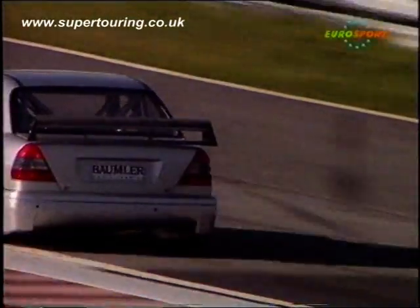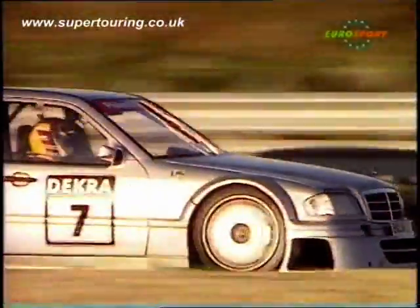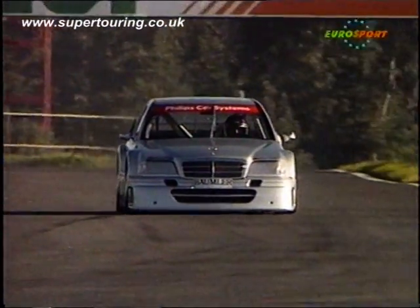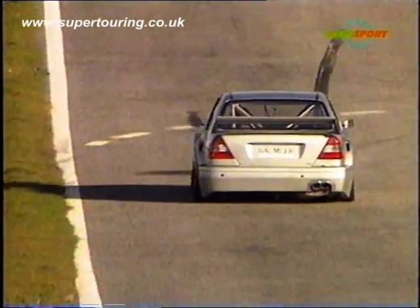The opposition this year in the DTM includes Alfa Romeo with their 155 V6 Ti's, which will have ABS braking this year, and at mid-season will gain TAG McLaren active suspension — already, of course, running with four-wheel drive. Alfa are running up to eight cars in the DTM this year, Mercedes four factory cars plus a number of second-string cars. Opel of course are coming in with the Calibra, run by Joest Racing for Keke Rosberg and Manuel Reuter, along with all the BMW and Mercedes privateers.